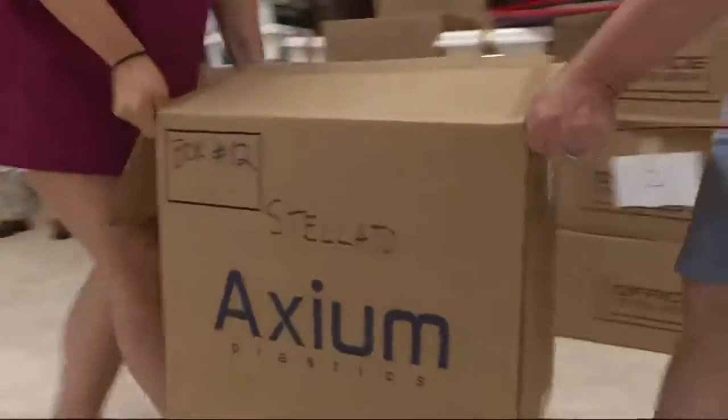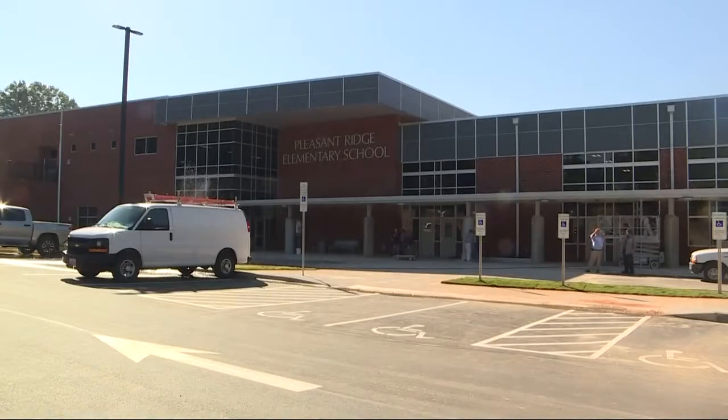For the first time in recent history, Gaston County will be opening two newly built schools in one year. A new middle school in Stanley will be finished this January. Meanwhile, Gastonia's Pleasant Ridge Elementary School will open the doors to its new building in six days. Brandon Goldner got a sneak peek of the school and shows us some of the new features the students will have right at their fingertips.